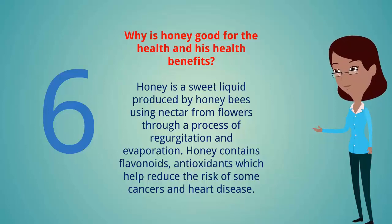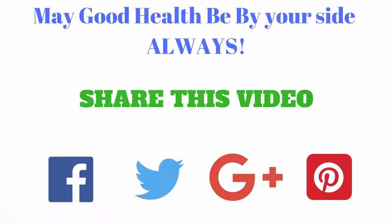Why is honey good for your health? Honey is a sweet liquid produced by honey bees using nectar from flowers through a process of regurgitation and evaporation. Honey contains flavonoids and antioxidants which help reduce the risk of some cancers and heart disease. If you have a question, please leave us a comment and we will try to answer you as soon as possible. Share this video and subscribe to our channel.